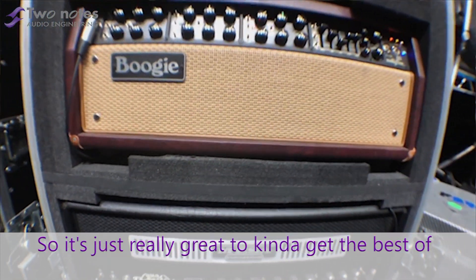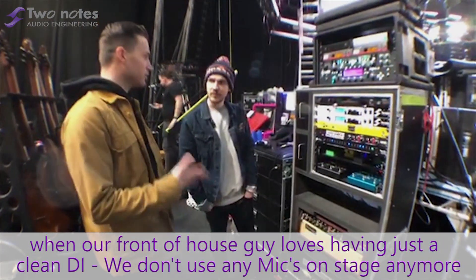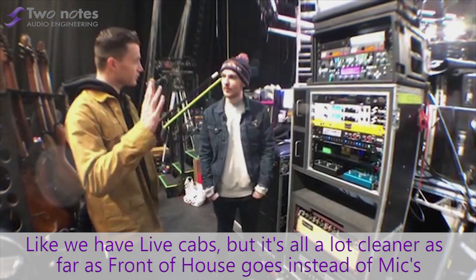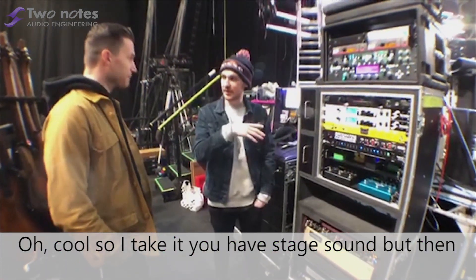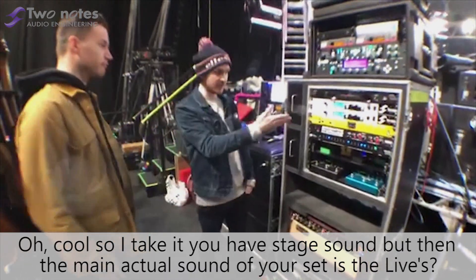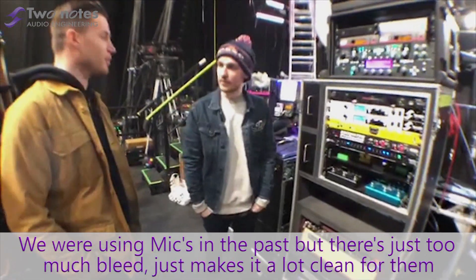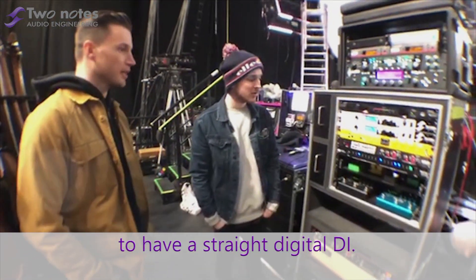It's just really great to get the best of both worlds and be able to use the amps. Our front of house guy loves to have them just bleed in. We don't use any mics on stage anymore. We've got live cabs, but it's a lot cleaner for front of house to not use mics. I take it you have stage sound, but then the main actual sound of your set is the line? Yeah. We were using mics in the past but there's just too much bleed. It makes it a lot cleaner for them to have a straight digital feed.